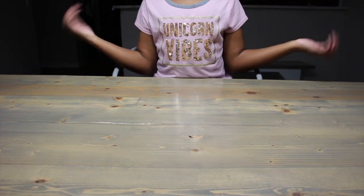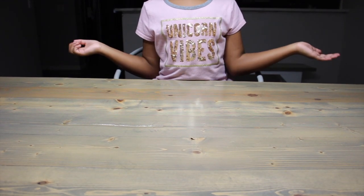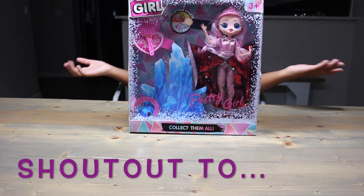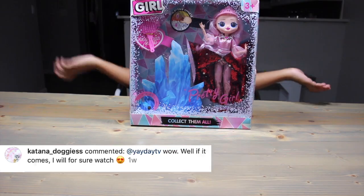For starters, let me apologize for this lighting. It's terrible, and I know, but there's a reason. And that reason is... Ewww! Can you guess what this is? Because she doesn't really look like the real thing. It's a fake LOL OMG Crystal Star.